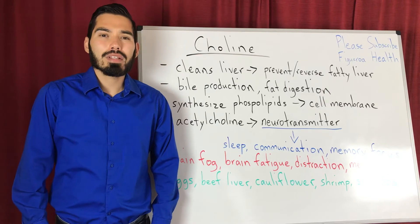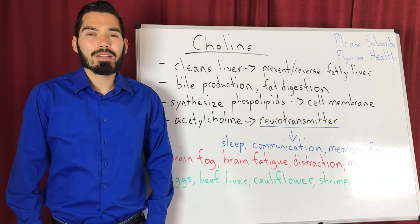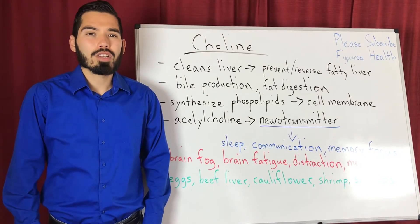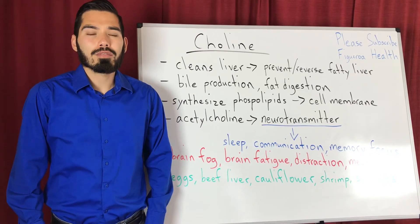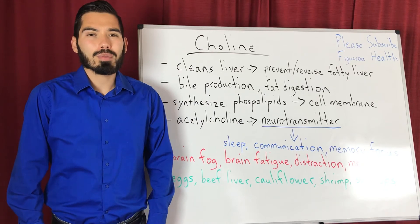People think that consuming high amounts of fat contributes to a fatty liver, but that's not really the case. What triggers it is consuming high amounts of sugar and refined carbohydrates, and even consuming alcohol as well.